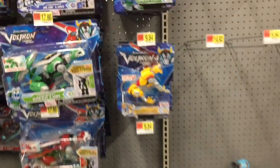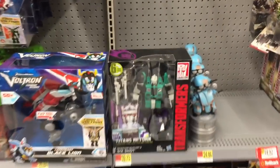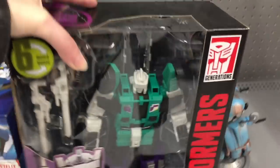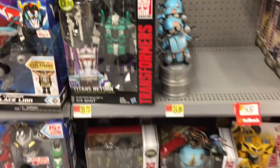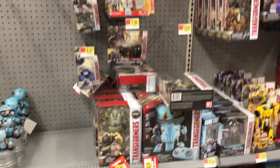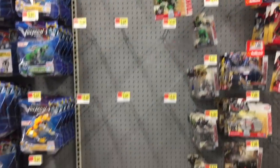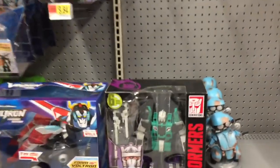They also have some of the other large Voltron ones, and then there's Six Shot from Transformers — he's always cool, I don't see him often. They really need more Titans Returns. They have a whole section of the movie Transformers, which isn't my thing, but no Titans Returns stuff other than Six Shot.